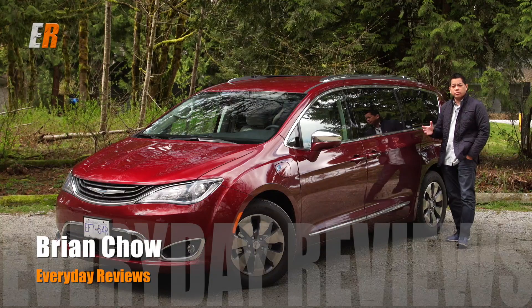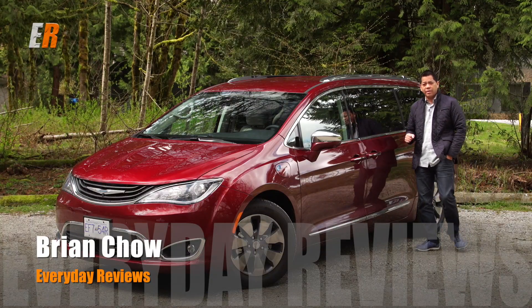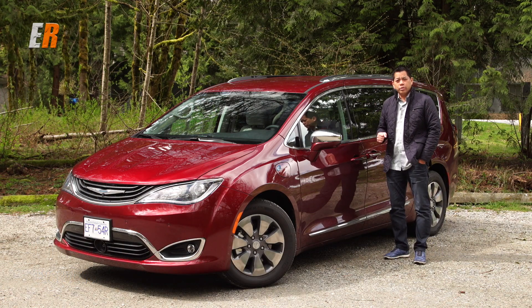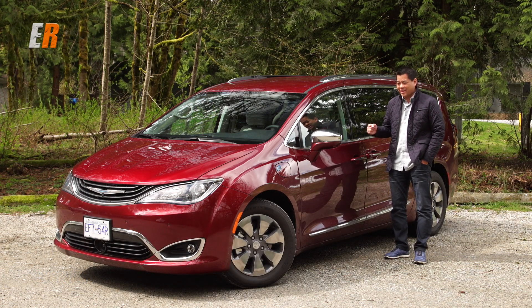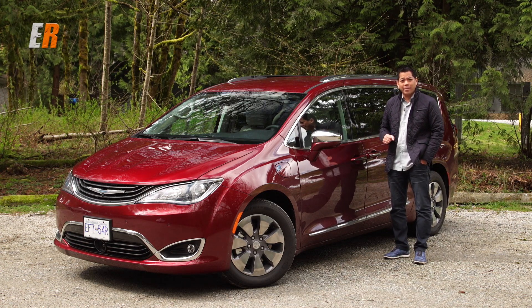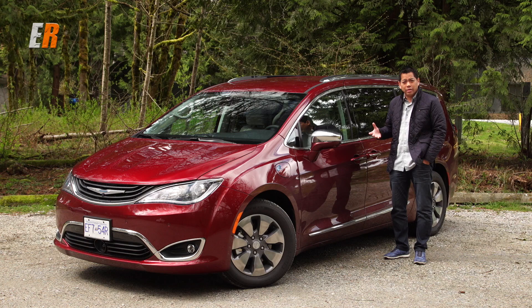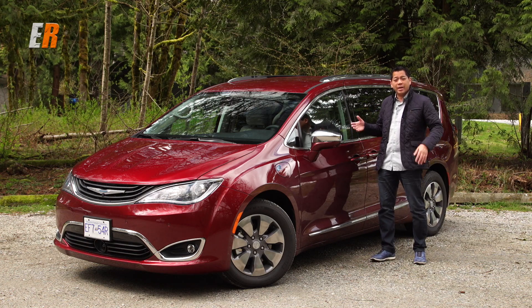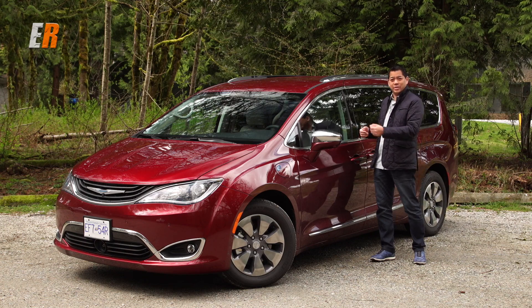A few months ago we had a chance to test drive the all-new Chrysler Pacifica minivan and we went on a family road trip. What did that road trip prove? It proved once again that the minivan still is the king when it comes to hauling the family around. It's the perfect vehicle. So how do you make the perfect vehicle even better? You make it more efficient by adding electricity.